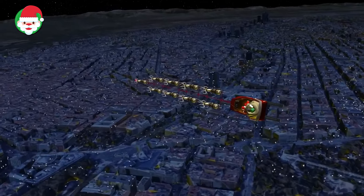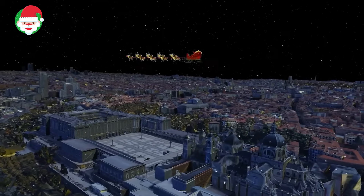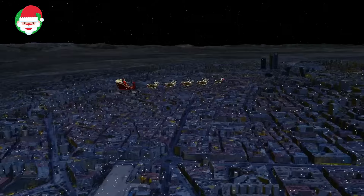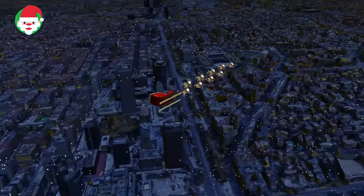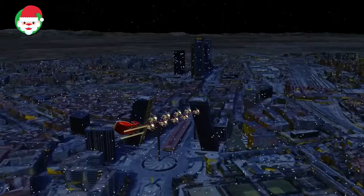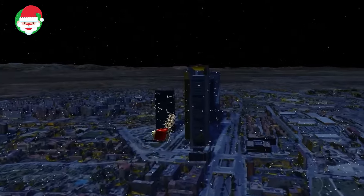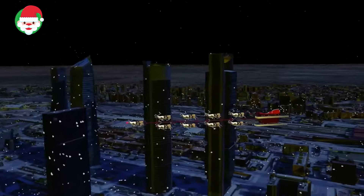Norad has detected Santa in the central Iberian Peninsula, cruising through Madrid. The capital city of Spain, Madrid is home to a bustling nightlife and an eclectic cultural scene. A number of museums, theaters, libraries, and plazas line the city streets. The Cibeles Palace and Fountain glisten beautifully below as Santa makes his rounds. Stick around to find out where Norad spots Santa next.